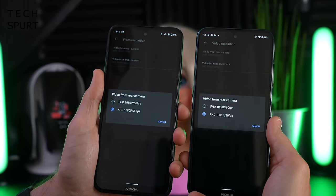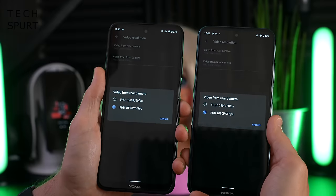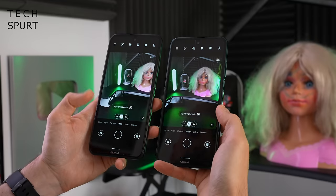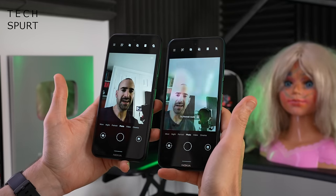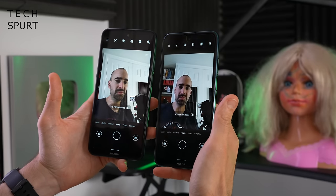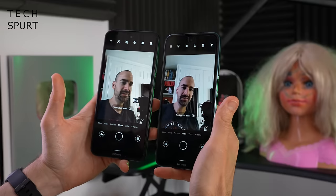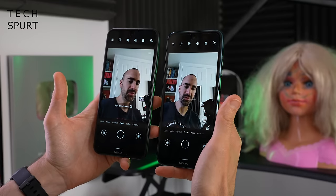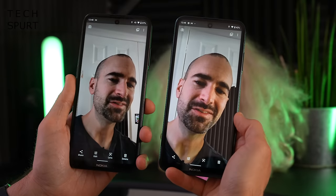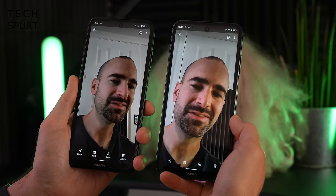And if you do want to be shooting a bit of video action, bad news — there's no 4K option on either of these handsets. It's full HD at either 30 or 60 frames per second. And flipping around to the front-facing cams, the Nokia X10 makes do with a very basic 8 megapixel selfie shooter, whereas you'll notice the X20 is packing a bit more detail — that's because it upgrades to a 32 megapixel selfie shooter. Although frankly, both of them make me look like I'm dosed up on happy juice.